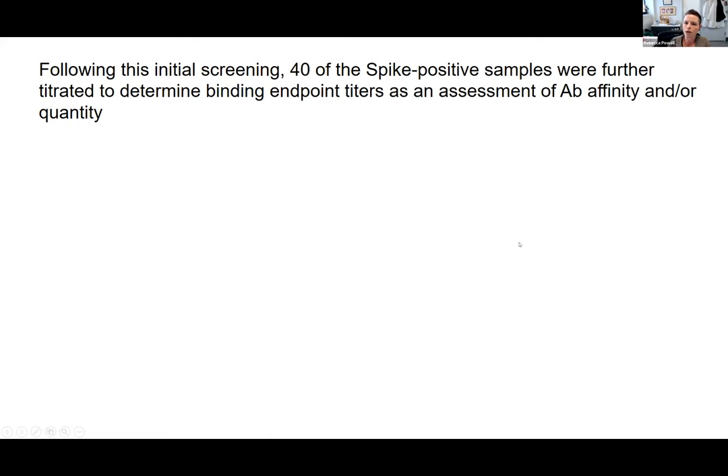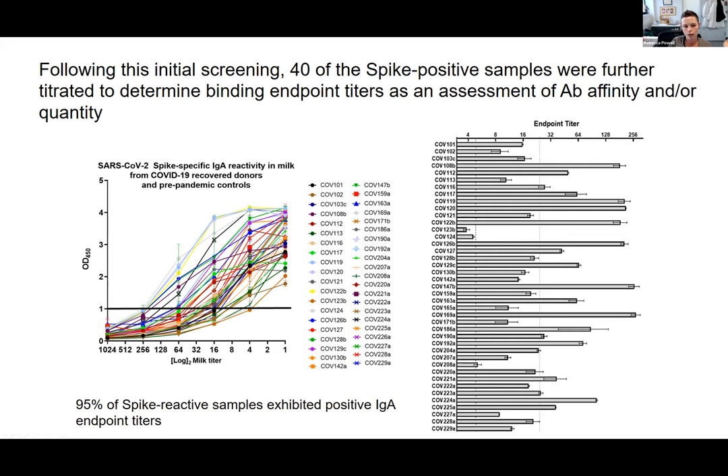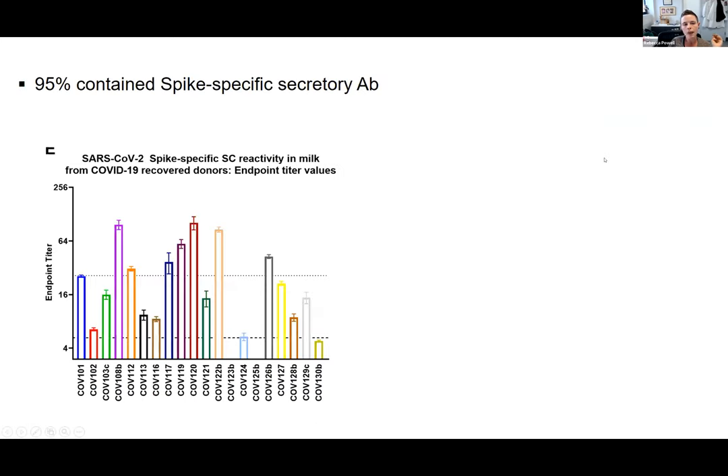From this initial screening, 40 of the spike-positive samples were further titrated — serially diluted — to find the binding endpoint titer, which is an assessment of antibody affinity and quantity. You look at what dilution of milk gives an optical density value of one in this ELISA assay. Each milk sample, although positive, looks very different because the quality of the response differs. Of these 40 samples that were positive on the screen, 95% had a positive endpoint titer — so they were of high quality — and about half of those were what we consider high titer, about five times the endpoint titer cutoff. About 95% also had spike-specific secretory antibody, which is the most durable class of antibody in milk.